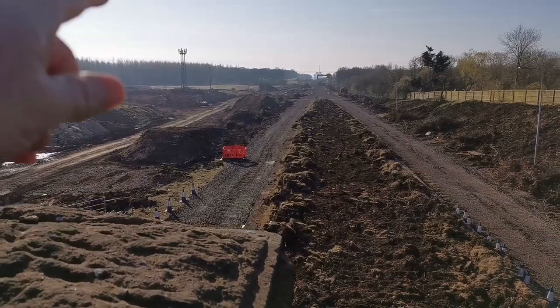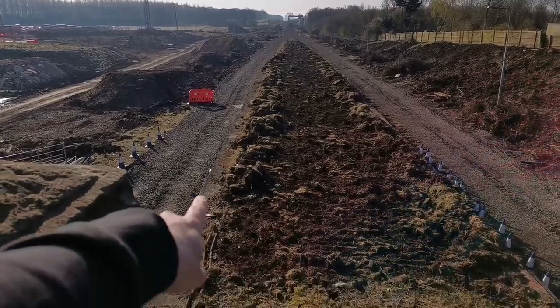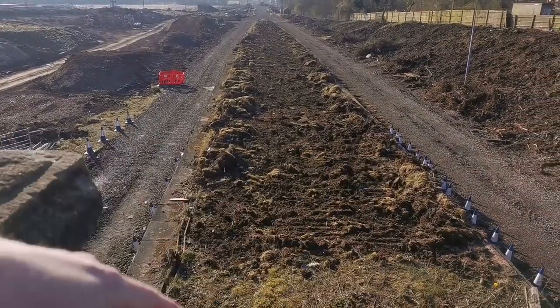That's going London-bound, and we can see the original platforms here down at the bottom.